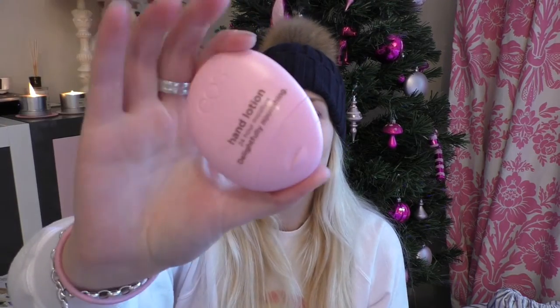I got a couple of Aos products — an Aos lip balm in Cherry and then a small Aos hand lotion in Berry Blossom. I think they were matching, Cherry Berry or something. I just think this is a really good handbag size and I have used it — it's not greasy at all on your hands, so I do rate this as a hand cream.